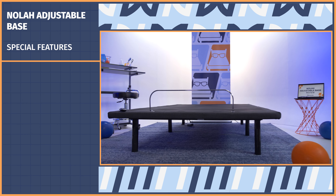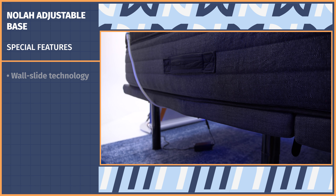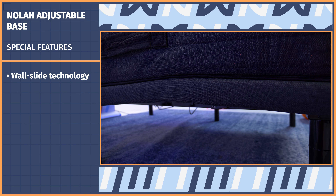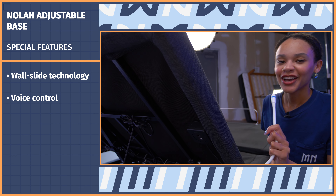It's time to get into the special features of this adjustable base. I do have a NOLA mattress on this frame, but that is not necessary — you can use any mattress that works with an adjustable base. One of the coolest features this base has that no other one I've come across does is wall slide technology. Basically, the base will always stay aligned with your nightstand for easy grabbing.